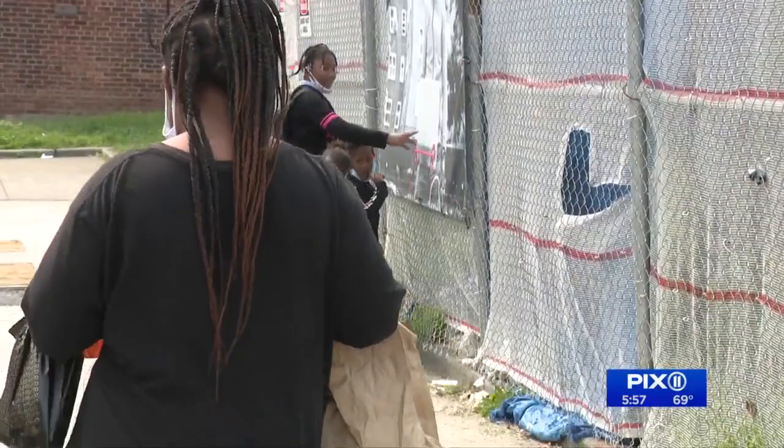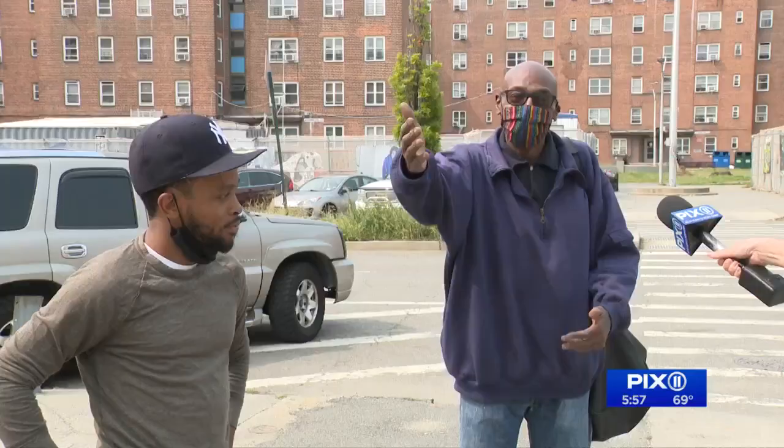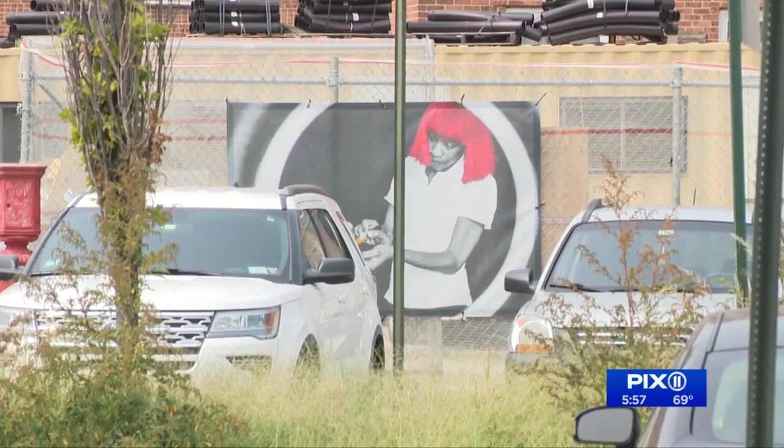Parkinson is one of dozens of local artists who will be showcasing their work at different NYCHA developments across New York City, starting next month. He hopes people walking by stop and take some time to learn more about the neighborhood he loves. There's a lot of talent out here. There's a lot of people that cares about this neighborhood. The next art installations will be at the Jacob Rees Houses on the Lower East Side and the Elliott Chelsea Houses in Chelsea, starting in October. Then after that, at the Mitchell Houses in the South Bronx this winter.